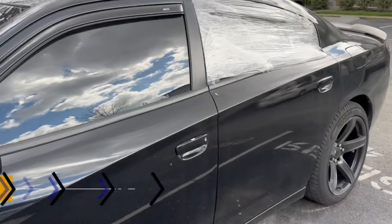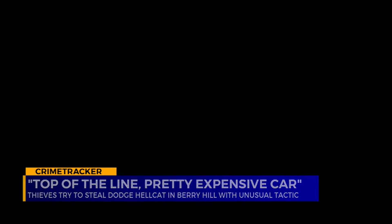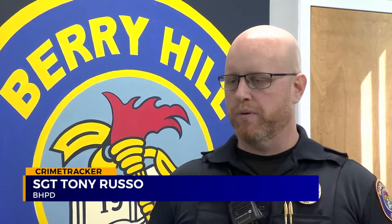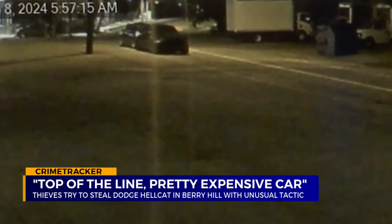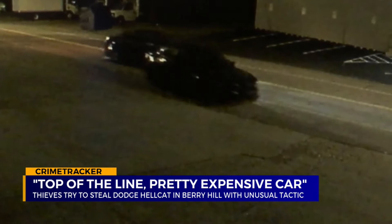On March 8th, around 6 a.m., bandits busted out the window of this 2020 Dodge Hellcat — it's a top-of-the-line, pretty expensive car, very sought after by vehicle thieves. When it won't start, they push it down a hill using another vehicle that police say is also stolen.